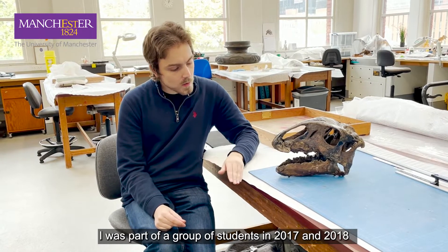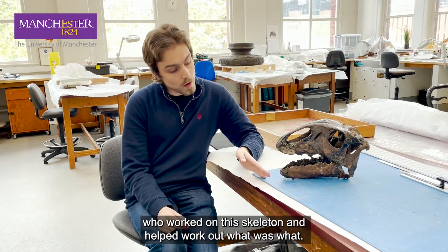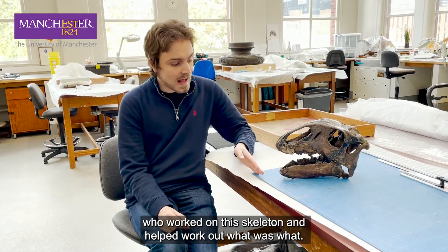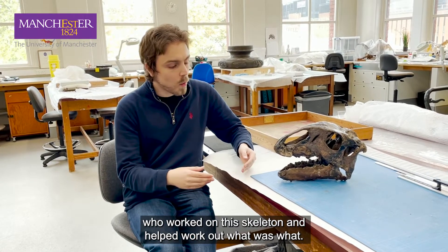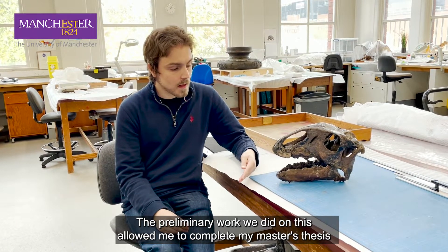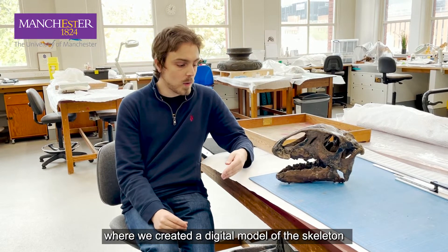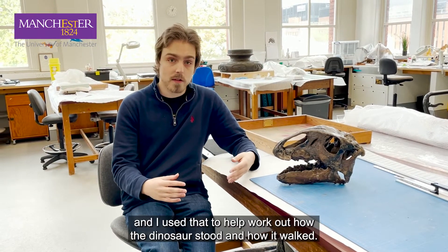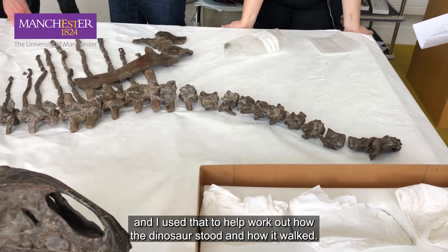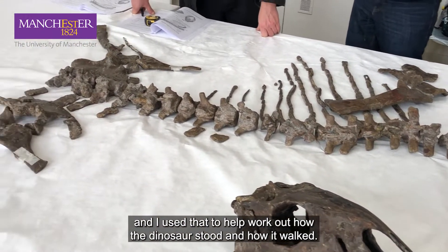I was part of a group of students in 2017 and 2018 who worked on this skeleton and helped work out what was what. The preliminary work we did on this allowed me to complete my master's thesis, where we created a digital model of the skeleton and I used that to help work out how the dinosaur stood and how it walked.